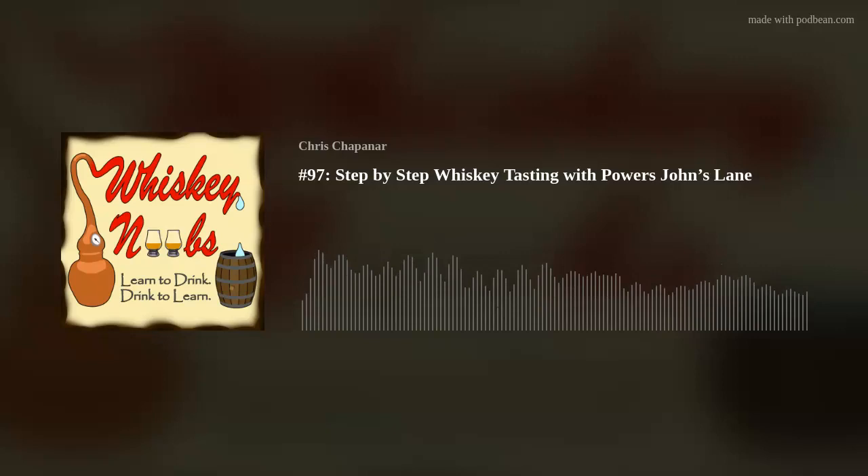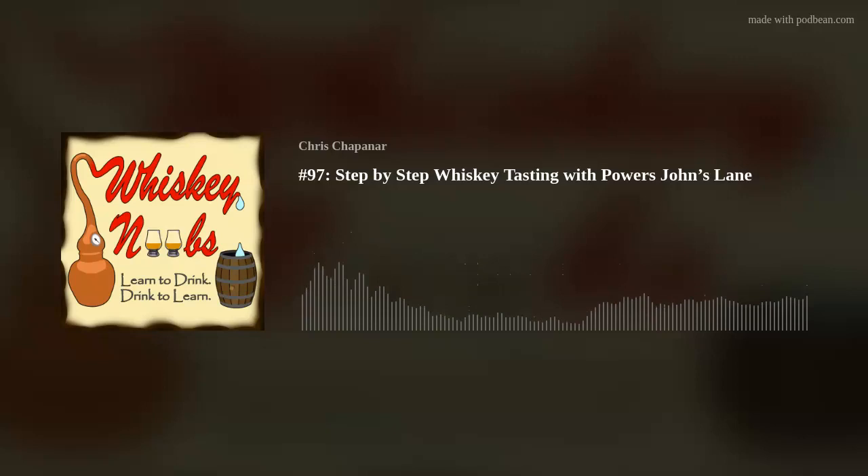My name is Chris and I am the host of the show. For those of you who are new here, you are listening to the Whiskey Noobs podcast. Today's episode is going to be a review of an Irish whiskey - specifically Powers John's Lane Irish Whiskey - and I'm also going to be walking through a tasting step by step.